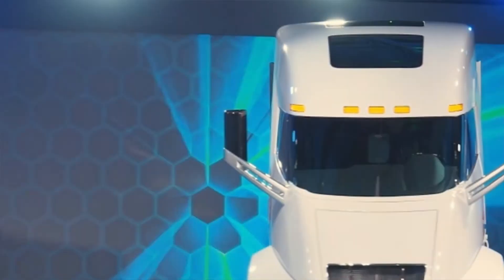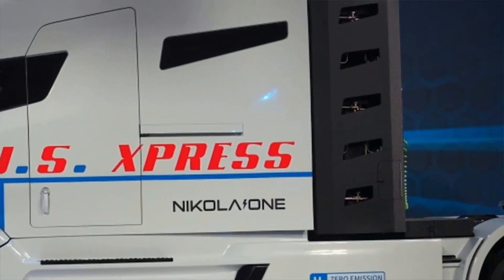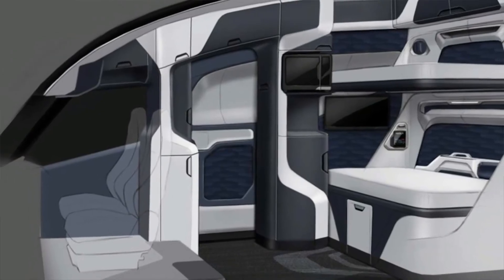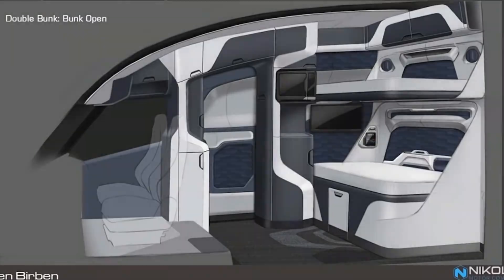Nikola says that it has about $8 billion in pre-orders for more than 8,000 trucks. The new facilities could create 2,000 new jobs. However, construction won't begin until 2019.